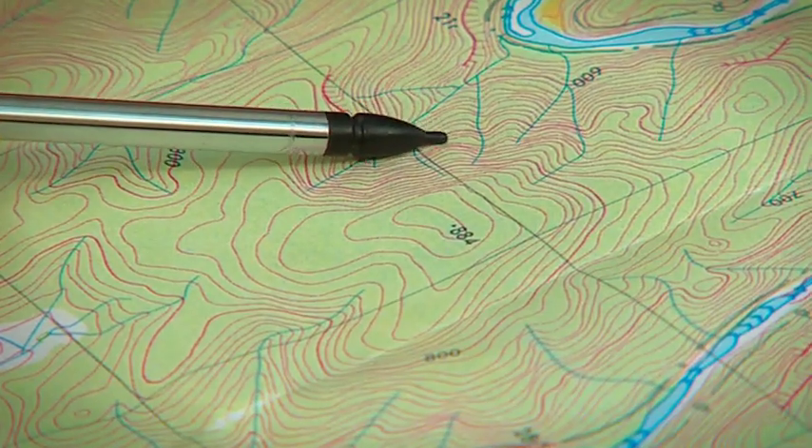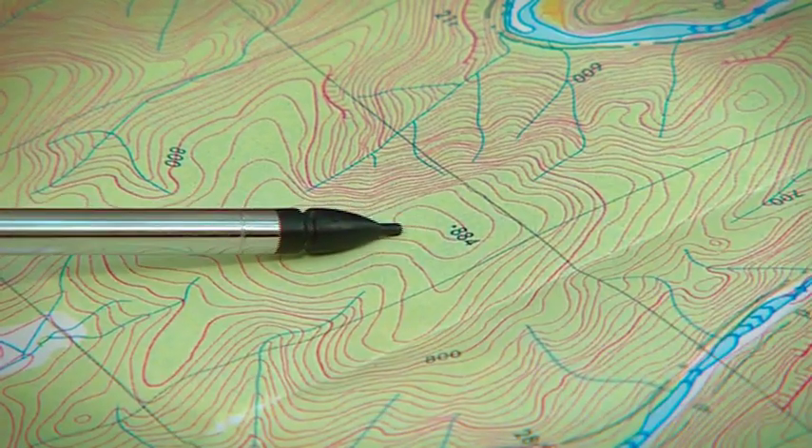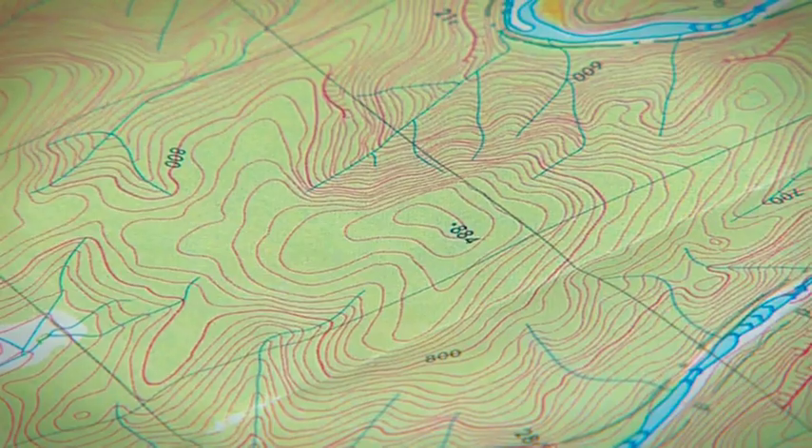You can see here that this section is extremely steep whereas these are relatively gentle slopes, so if you're four-wheel driving or walking you can use this information to choose the best path for you to take. With a bit of practice, your mind's eye will actually picture the map in 3D, and this is the real benefit of knowing what these contour lines mean.